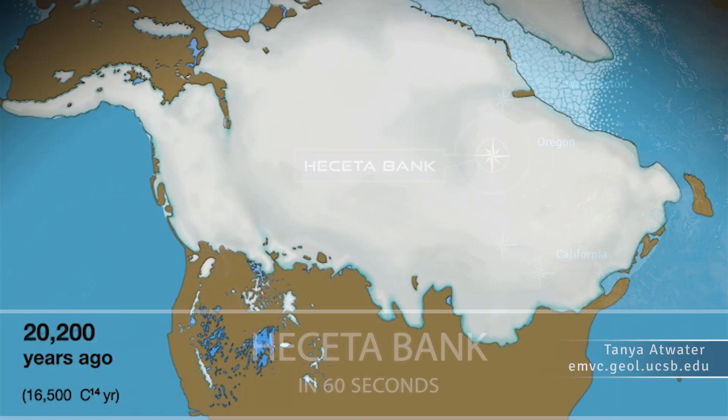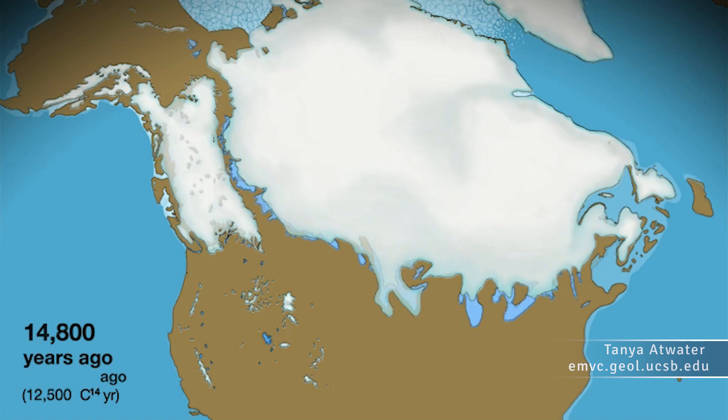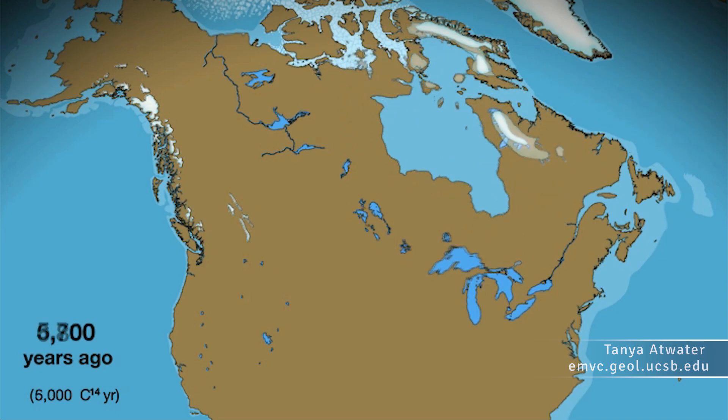When the continental glaciers advanced, sea level was much lower. And when they started to melt, then sea level started to rise. That rising sea level inundated this landform that we must now search for these early human occupants.